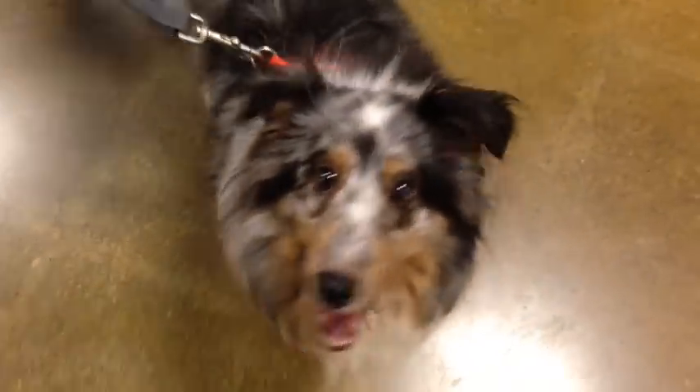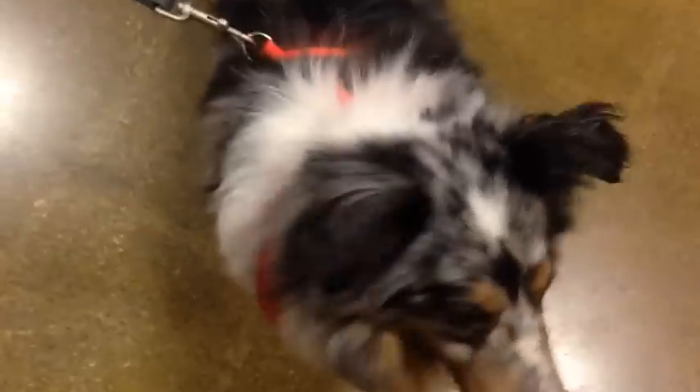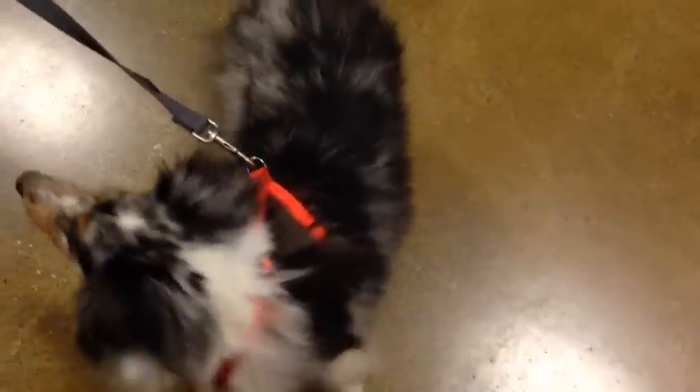You having a good time, Basil? Can you sit? He's happy — getting toys and treats and having a good time.